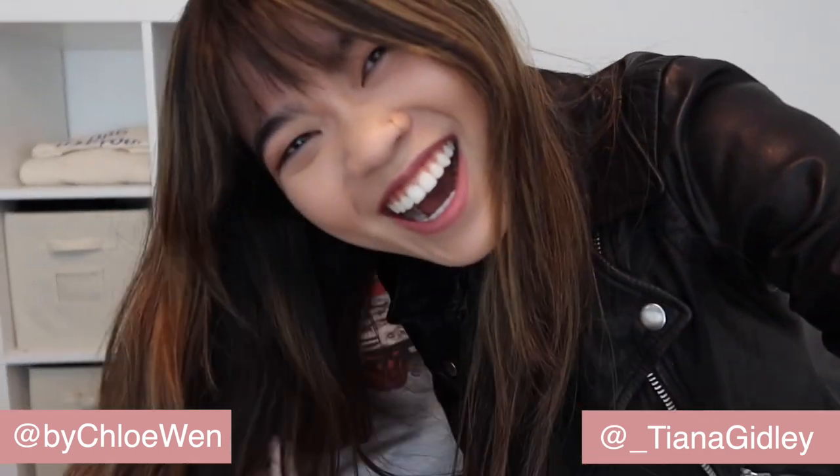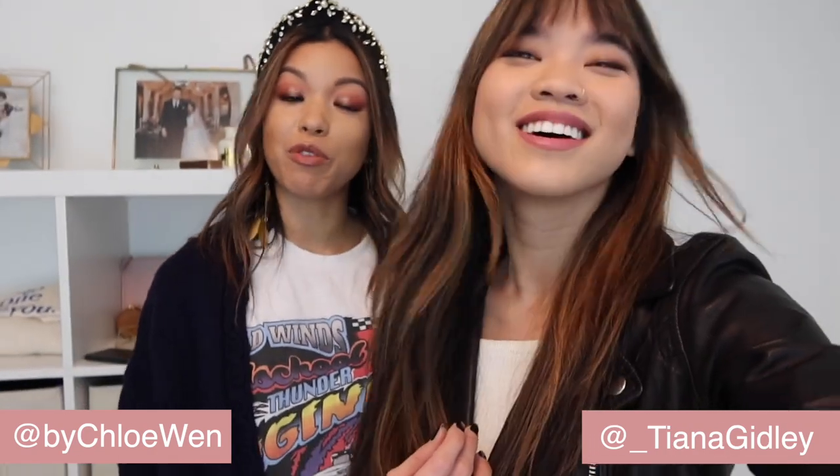I hope you guys enjoyed watching Tiana style me using my own clothes — that was so fun! Chloe has really good pieces and it gives you a genuine appreciation for what you already own. All this denim has re-awakened my love for blue denim — I literally haven't worn it since summer. Thank you guys for watching! If you enjoyed having Tiana on the channel, let us know in the comments, give it a thumbs up, and hit subscribe. See you in the next one!